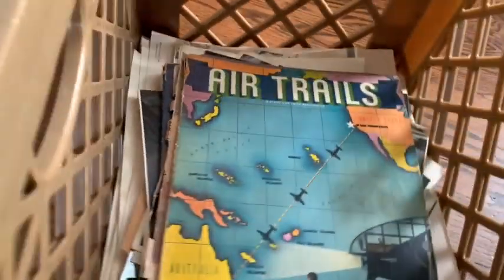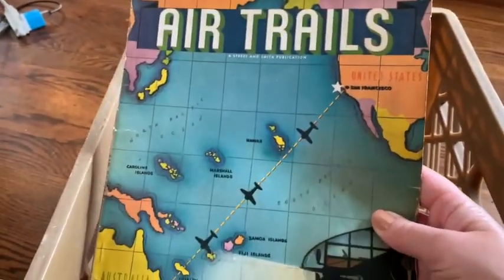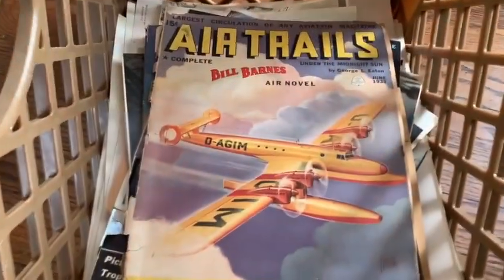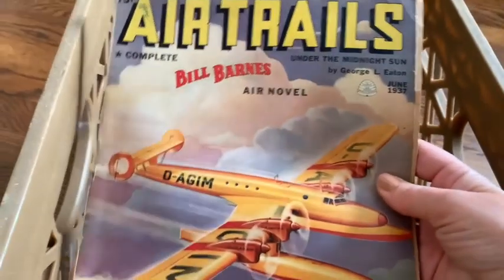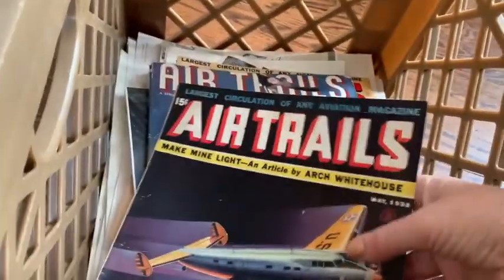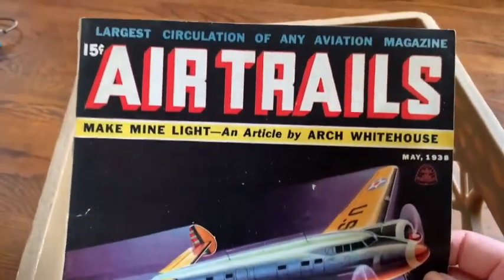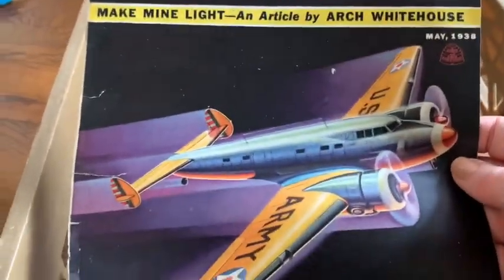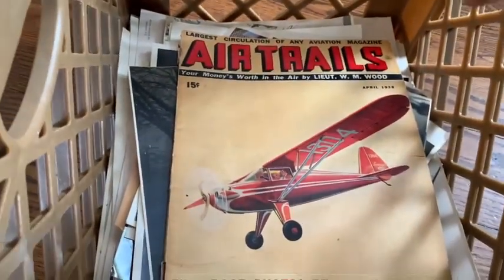These are just fantastic. They're not in fabulous condition, but for the 30s these are really not bad. I'll grade these properly — I know how to grade magazines and comics. So this one is just the cover, so I'll probably throw it with another one. But look at how that would look framed — isn't that amazing? Nice, bright, vibrant colors. Anyhow, I got just a bunch of these Air Trails.